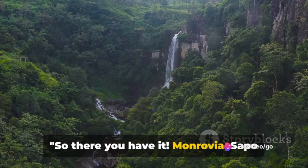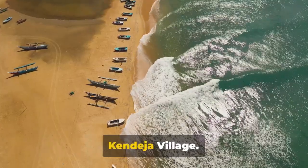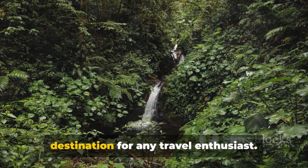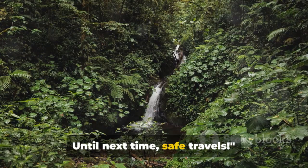So there you have it: Monrovia, Sapo Park, Robertsport, Nimba Range, and Candesia Village. These five gems make Liberia a must-visit destination for any travel enthusiast. Until next time, safe travels!